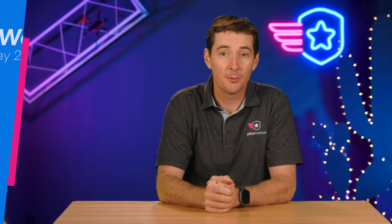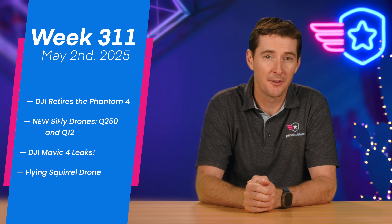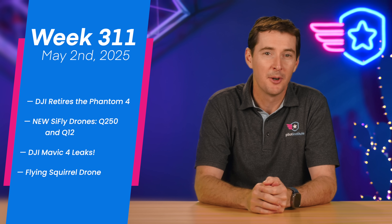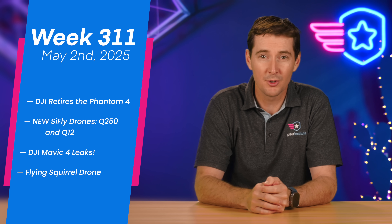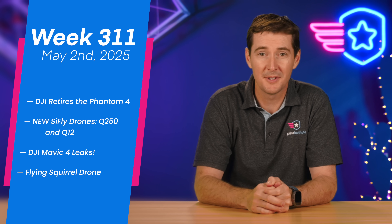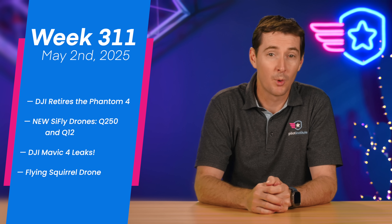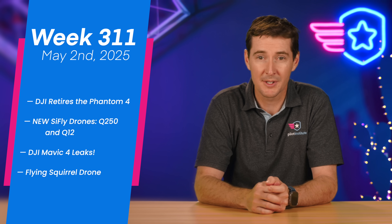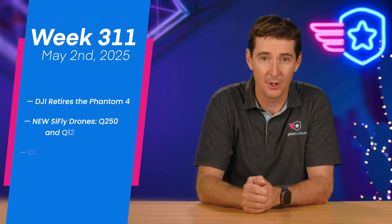Welcome to your weekly UAS news update. We have four stories for you this week. The first one is kind of a sad one — DJI officially ends the Phantom line. We have SciFly releasing two new drones, the Q250 and the Q12. We have more leaks coming out of the DJI Mavic 4, and finally, researchers develop a flying squirrel drone that has foldable wings. Let's get to it.